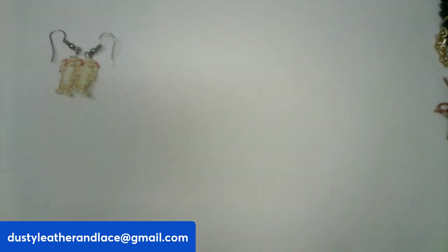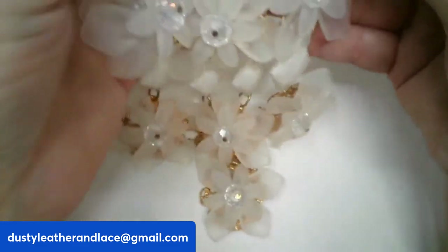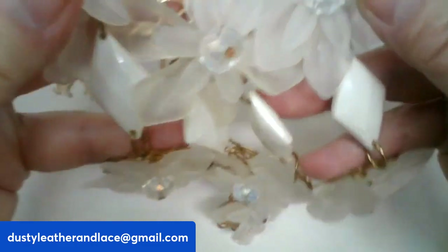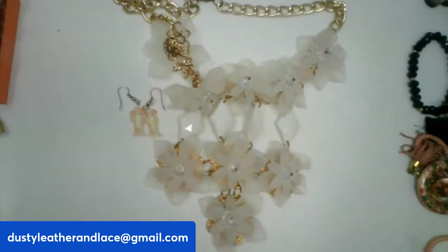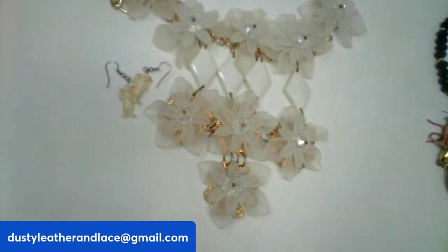Next, this really pretty statement necklace is acrylic and gold-tone on a 20-inch chain — perfect for summer. It's a nice white neutral floral design with faceted clear AB beads. $20, number seventeen.